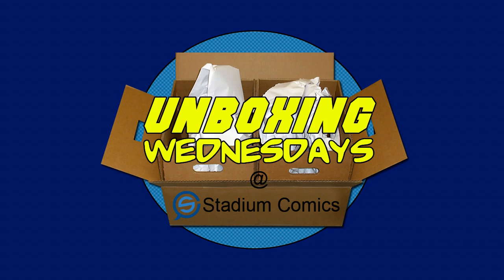Hey everybody and welcome to episode 279 of Unboxing Wednesdays for comics arriving in stores on Wednesday, March 2nd, 2016. Today is a huge day. Not only did we have Snowmageddon overnight, we've been buried in up to 7 feet of snow here in Brampton. Not quite that much, but you get the point. It's also the release of Mighty Morphin Power Rangers No. 1.